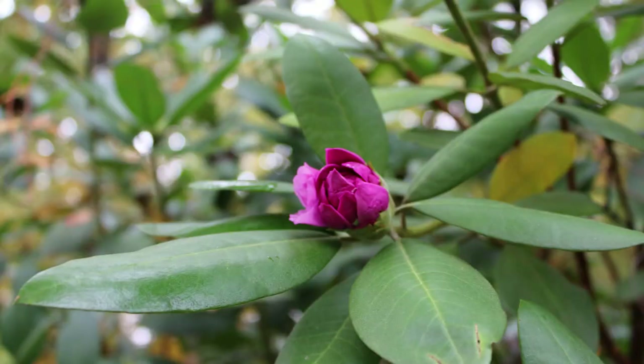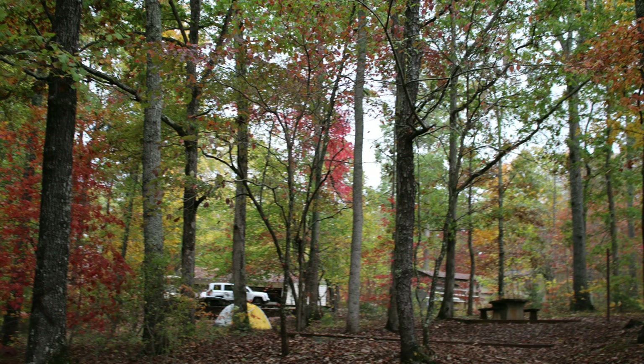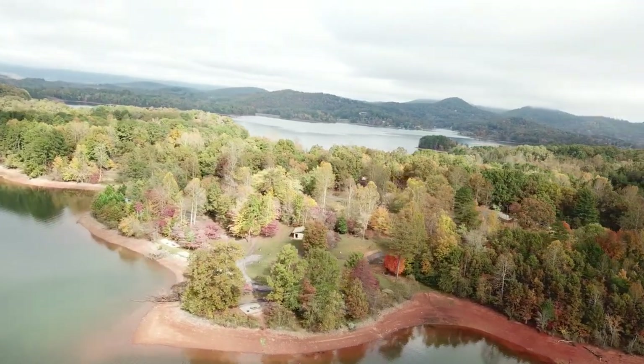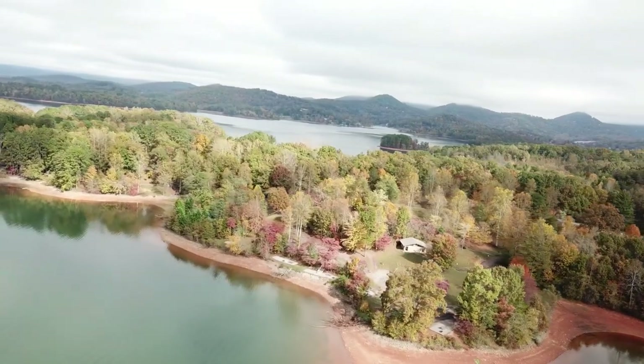First things first, look at this beautiful scenery around here. See these leaves? This is like the peak of leaf season around here and we're here just in time.